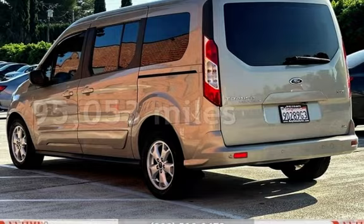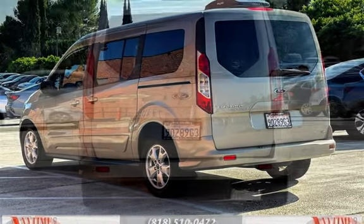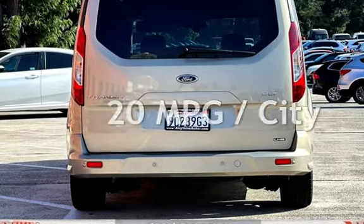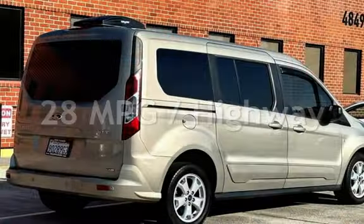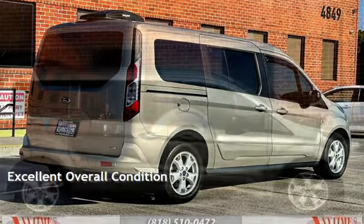This Ford has less than 96,000 miles on the odometer. Estimated fuel economy for this vehicle is 20 miles per gallon in the city and 28 miles per gallon on the highway. This vehicle is in excellent overall condition.